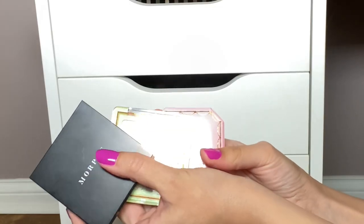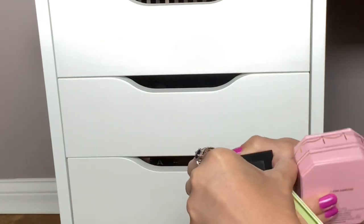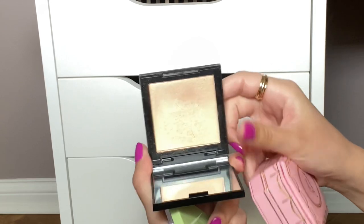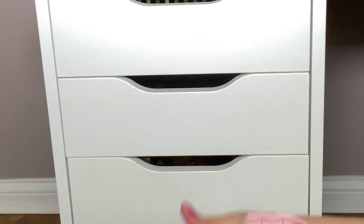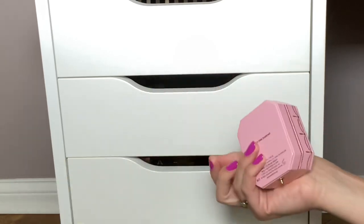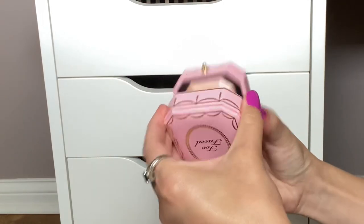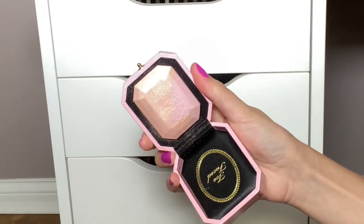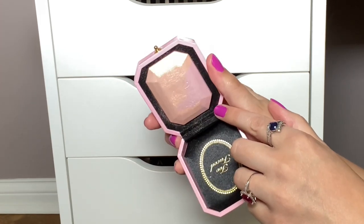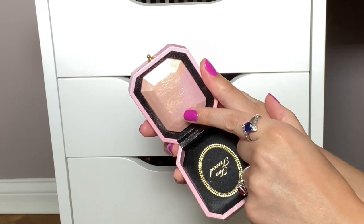For highlighters, I'm considering the Morphe highlighter in the shade Extra — I feel like this was in my Shop My Stash earlier this year and I really, really like it. The Pixi one was also in my Shop My Stash but I didn't get to use it that much. But actually, thinking about it, there's this Too Faced highlighter in Fancy Pink Diamond that I got in BoxyCharm last year. I don't think I've used this in a while and I really do love it — it's a pink kind of duochrome highlighter. So I think I'm going to go with the Too Faced.